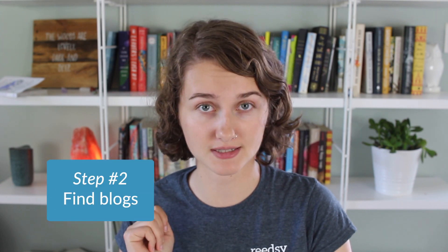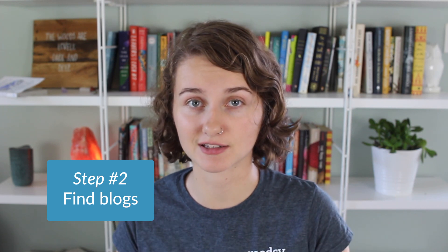Step two is to find the blogs. We do have a book blogger directory so I will leave a link to that in the description. When you're looking to send your book out for review, make sure that the blogger is open to queries at that moment. Be mindful of genre and blog traffic but don't shy away from sending to smaller blogs. High traffic blogs might not be interested in reviewing indie work or they'll have so many queries that it's less likely they'll take on your book. As a really advanced tip, you can subscribe to a mention account and set up Google Alerts on your comp title so you can see every single time a new review gets posted and discover some new outlets that way.